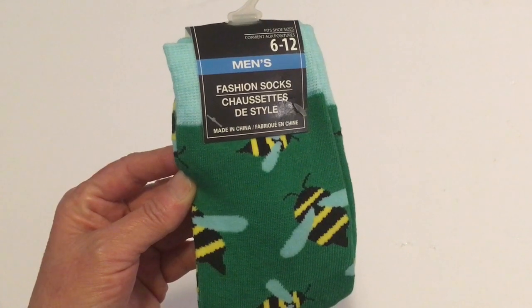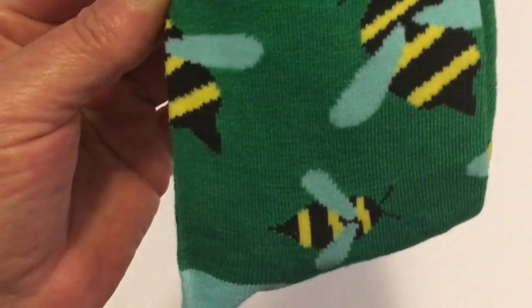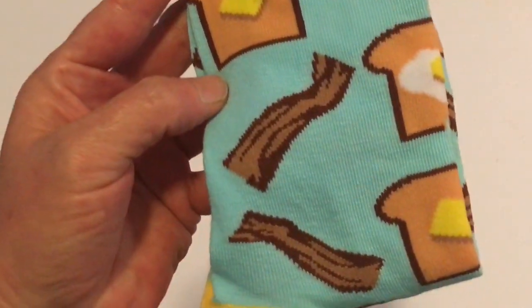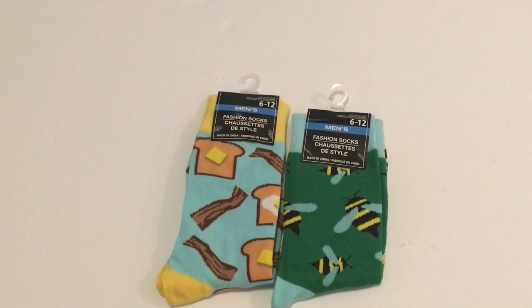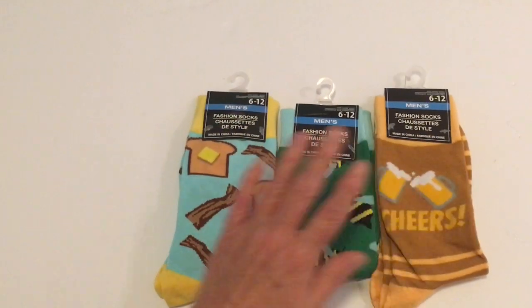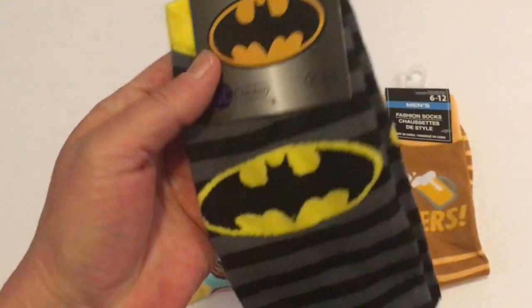If you've been watching our hauls, you know we love the fashion socks from Dollar Tree. I found men's size 6-12 fashion socks with bumblebees — aren't they just so cute? I also found a new sock design with toast and butter and bacon, with a yellow heel and yellow at the top. Next I found one that says 'Cheers' with two beer mugs in a light orange and light tan color. Dollar Tree just has the cutest fashion socks.